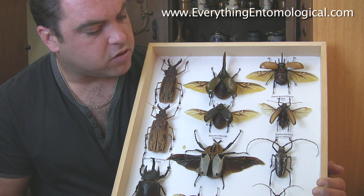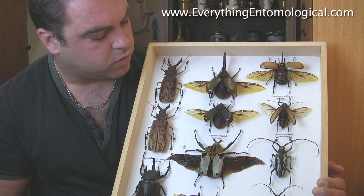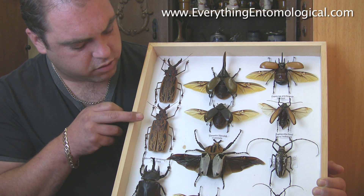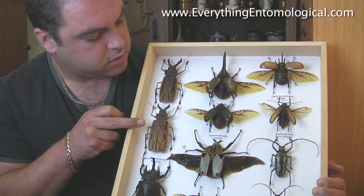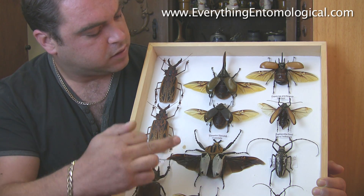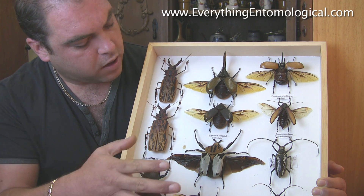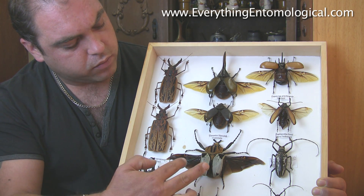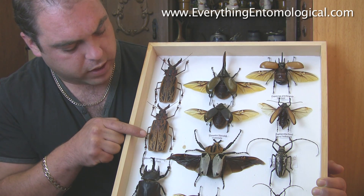These are some of my specimens of beetles for my personal collection. Some of my favourites — these are the Macrodontia cervicornis, the male and the female, my favourite specimens. We've got the Goliath beetle from Africa, the Domestus Hercules from Central America, some of the largest beetles. These ones I've mounted out with wings open, these ones with wings closed.